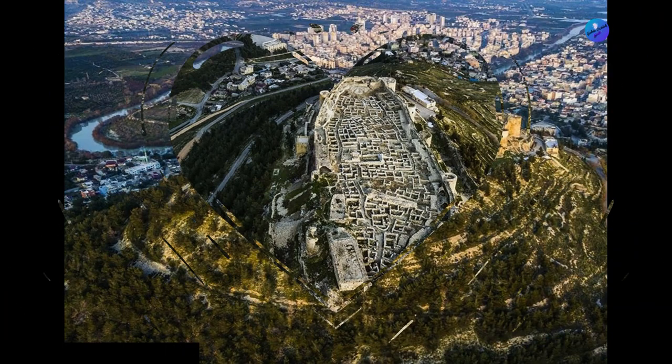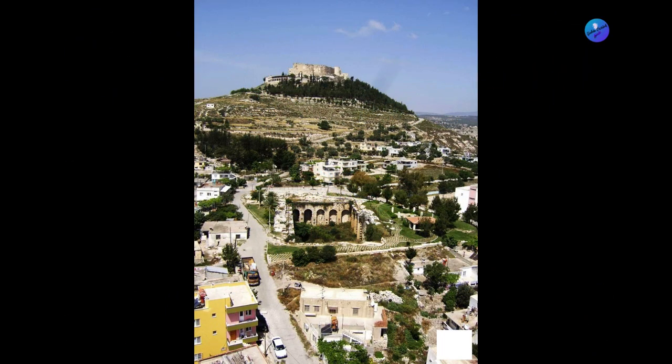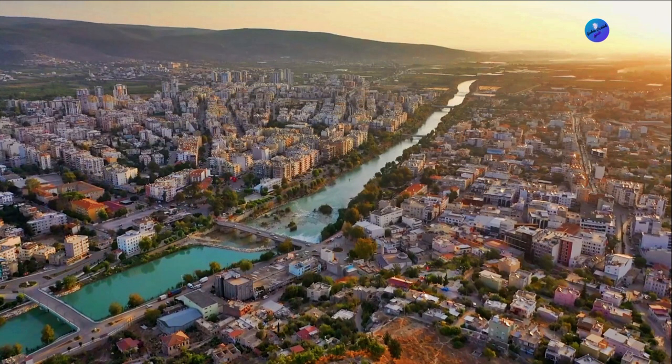Silifka Castle is a historical castle located in Silifka district. Dating to the Hellenistic period, the castle was built on a hill overlooking Silifka district and the Mediterranean. It was built by the Seleucid Empire in the 3rd century BC and later expanded by the Roman Empire in the 2nd century BC.